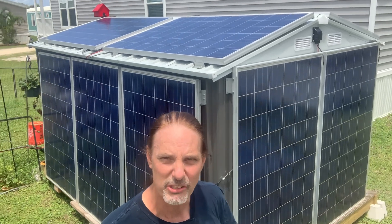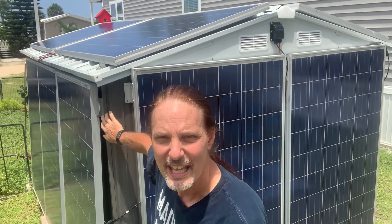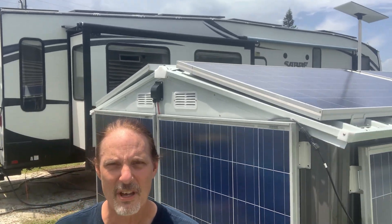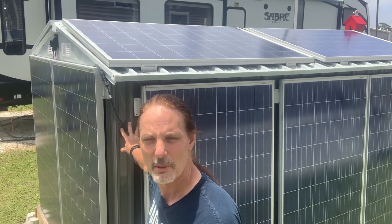Is it the best performance in the world? No. If I laid these panels flat on the ground I'd get more — and I know that because I did. But the restriction is that in the park I'm in, near the river, panels must be mounted to either the shed or the RV. No exceptions, so I placed all 12 on the shed to get as much power out of them as I possibly could.